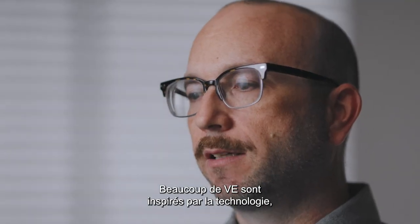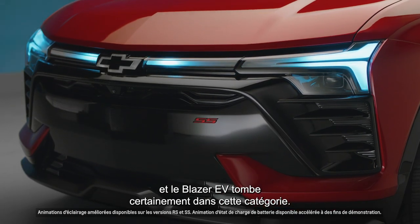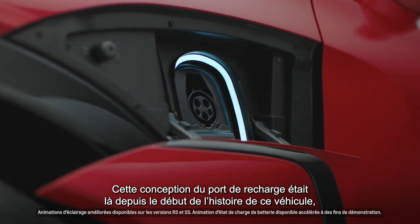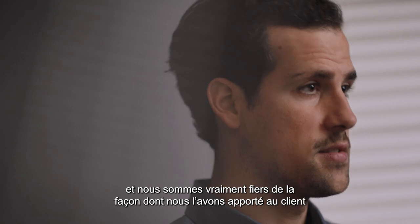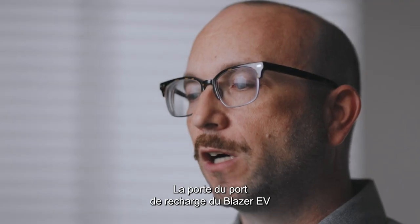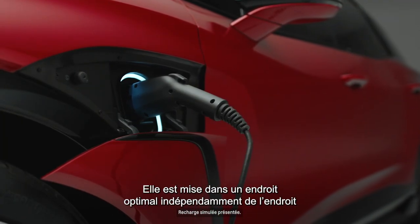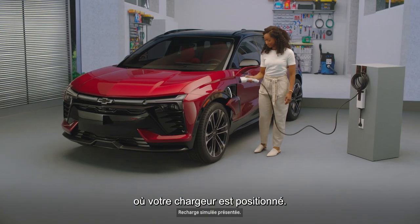Many EVs are inspired by technology, and the Blazer EV certainly falls into that category. This charge port design was there since the beginning of this vehicle's story, and we're really proud of how we brought that to the customer, since it's going to be a part of the vehicle that you use every day. The charge port door on the Blazer EV is integrated just behind the front wheel, put in an optimal place regardless of where your charger is positioned.